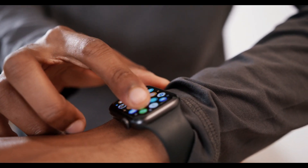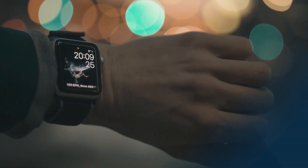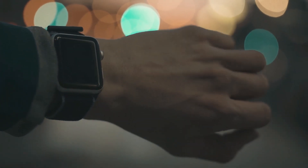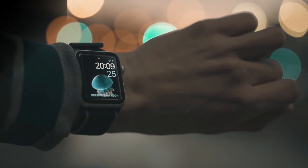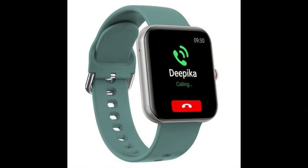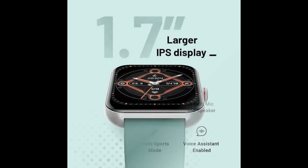Let's start the video. Number 1 is the Crossbeats Ignite S3. Friends, this is an all-rounder smartwatch available in the 3000 price range. You will get the best display, Bluetooth calling, inbuilt mic and speaker, voice assistance, a perfect health tracking system, and metal build quality. It comes with a 1.7 inch LCD display.